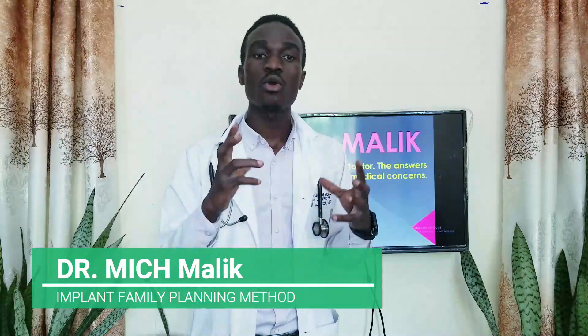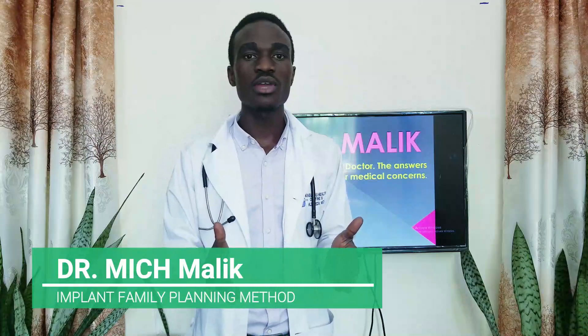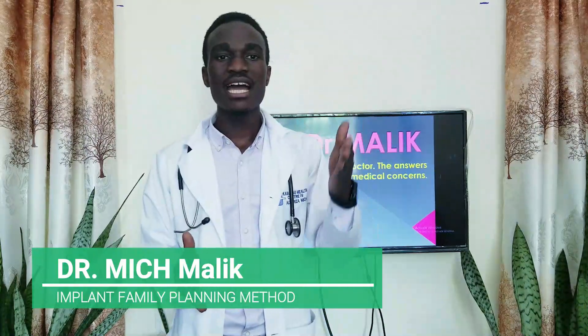Loss of libido is one of the side effects of using an implant. Thank you for watching this show. As always, we are here for you — feel free to ask anything you have not understood and we shall be ready to answer you.